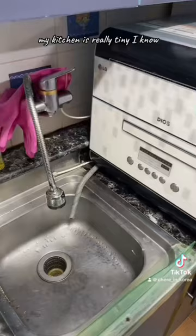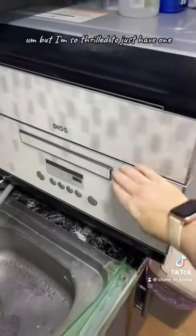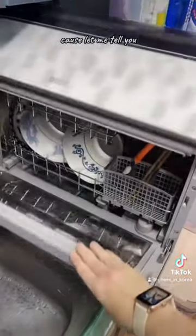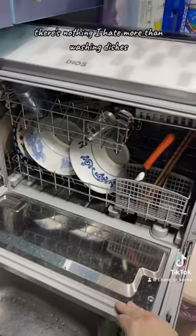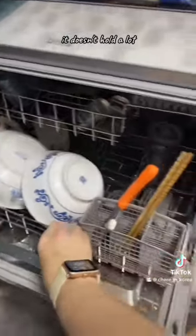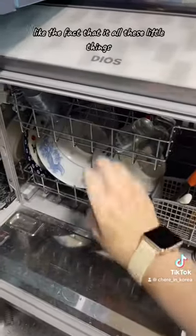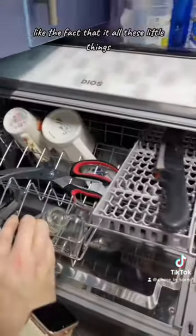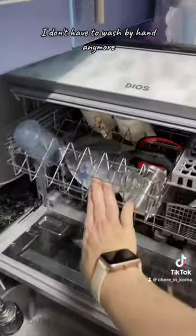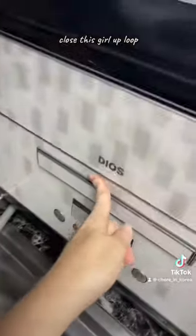My kitchen is really tiny, and as you can see, this dishwasher is very small. But I'm so thrilled to just have one because there's nothing I hate more than washing dishes. It doesn't hold a lot, but I don't care — the fact that all these little things I don't have to wash by hand anymore, I'm thrilled to death. Let's put a little soap in here and close this up.